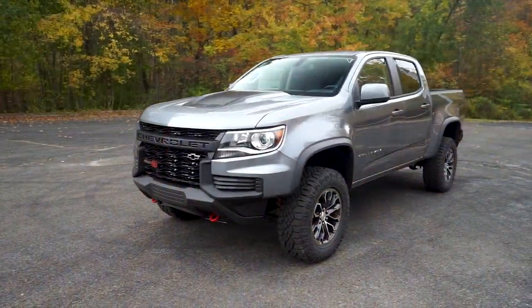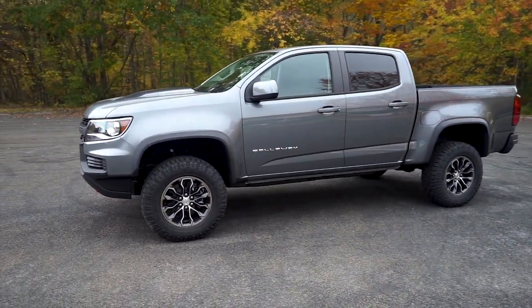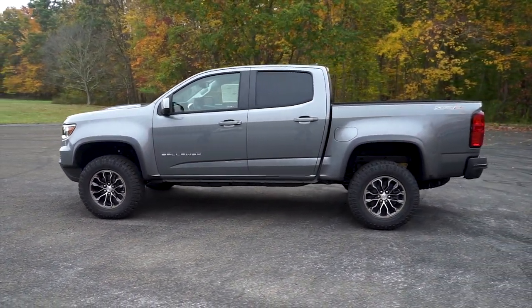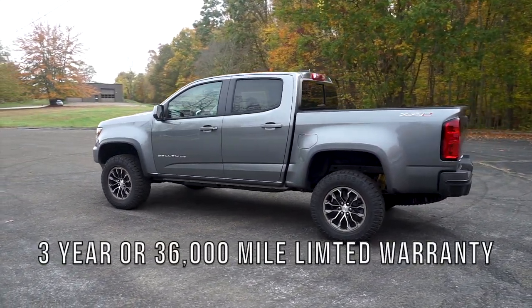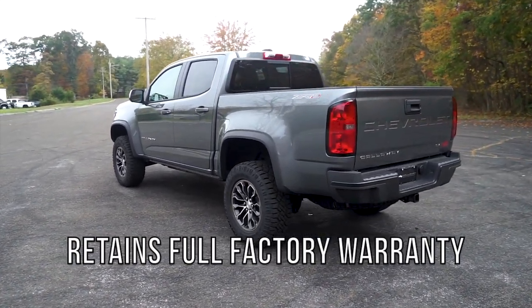All Callaway Colorados are constructed to stringent engineering specifications by expert technicians in our Connecticut and California factories. With flawless drivability and bulletproof durability, Callaway's three-year, 36,000-mile limited warranty overlaps the factory GM warranties, providing the most comprehensive coverage of any aftermarket manufacturer.